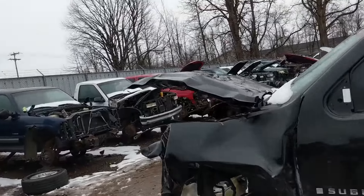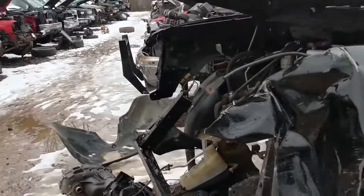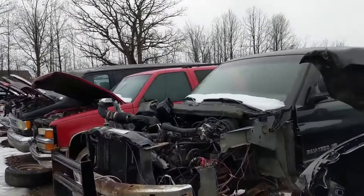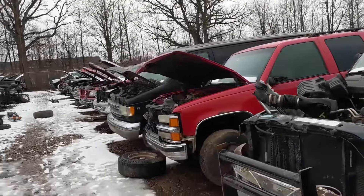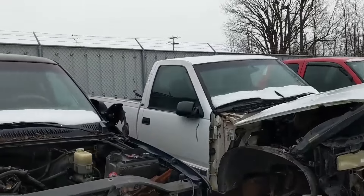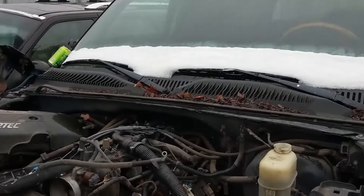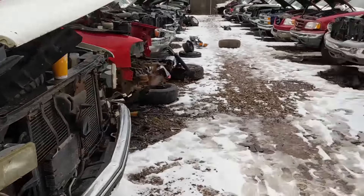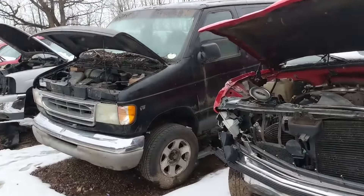They've got a GMT900 Suburban out here with a pretty hard front-end collision - somebody probably snatched that right away. That would have been a definite Gen 4 6L80 or 6L90 depending on the year. Another LM7 here - this yard is really flush with them, I got bored pretty rapidly looking at them.